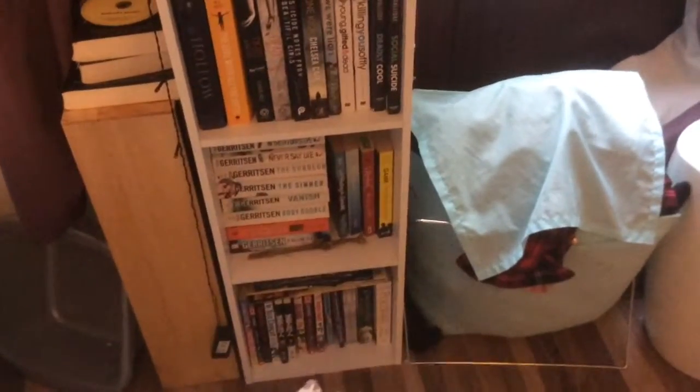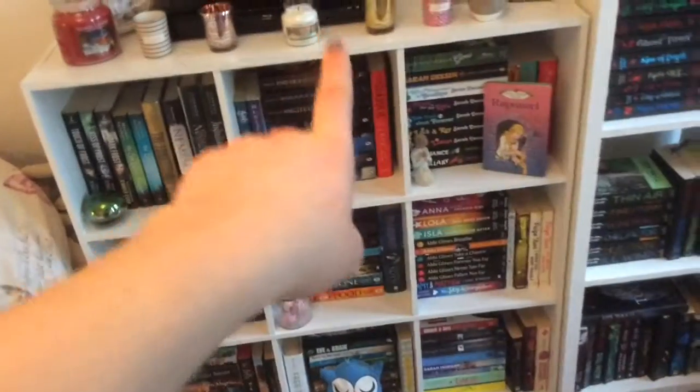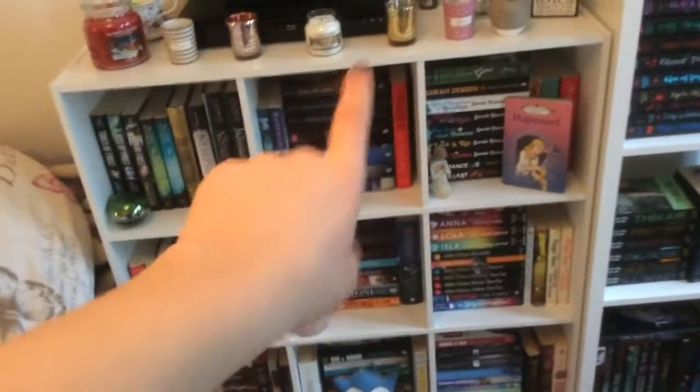So this is an overview of what it looks like now. I might do a bookcase tour at some point. This bookcase I organised by putting some paranormal books here, going into crime thriller books, then random manga books and books that didn't really fit into a category. That's what I did with this one.